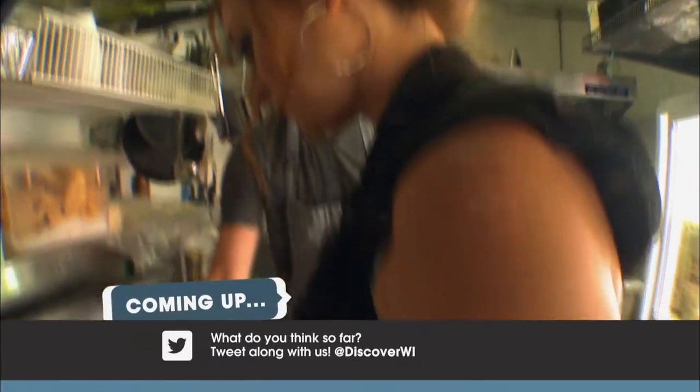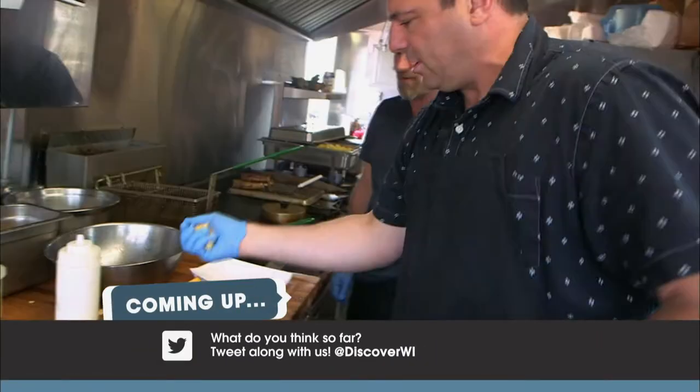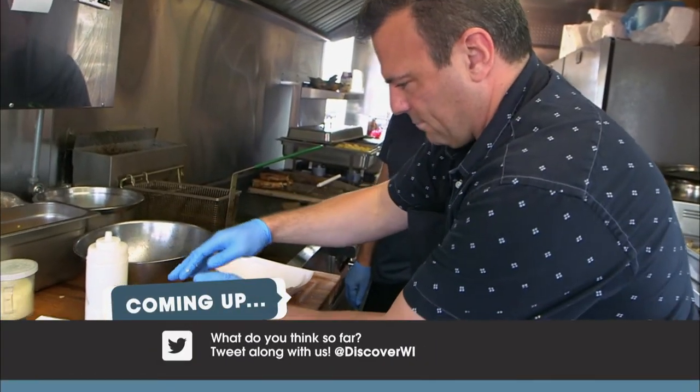Our road trip continues with Mariah making a Norwegian burrito while I whip up a gourmet poutine. Stay tuned.